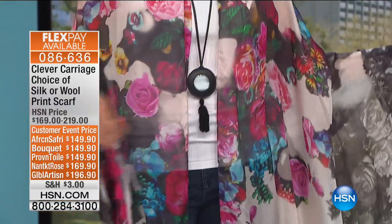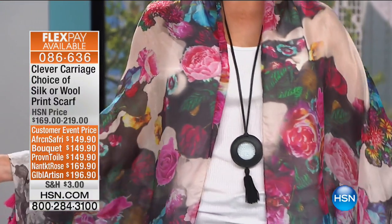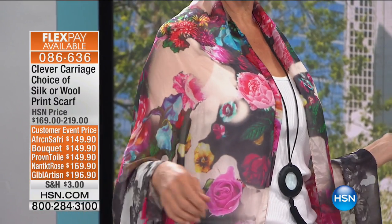We'll show the other scarves later. You're definitely welcome to order.